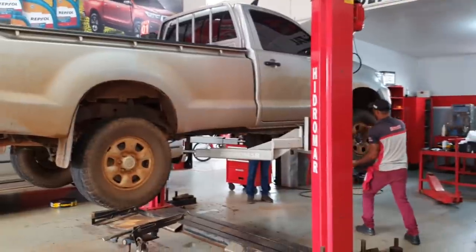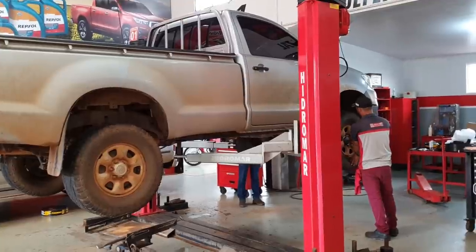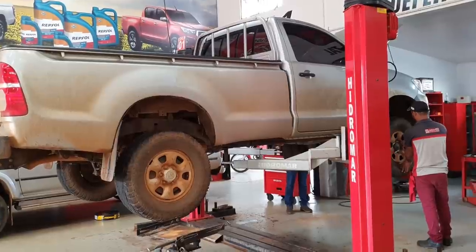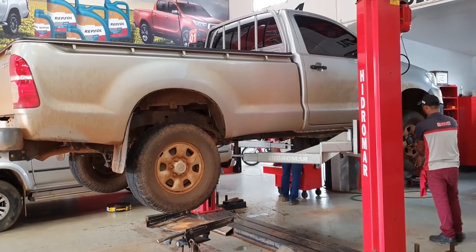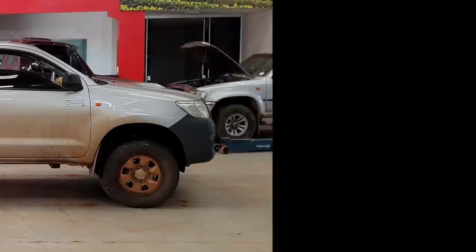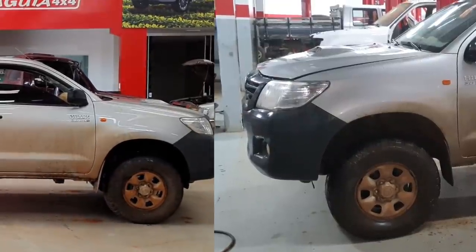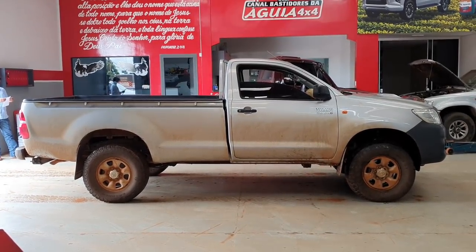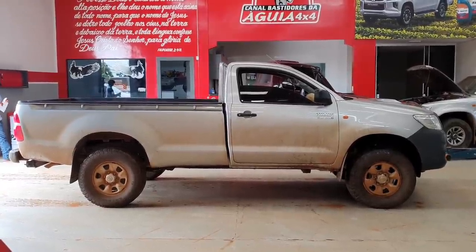Agora vamos baixar ela no chão, colocar os pneus, puxar ela pra frente ali, pra vocês poderem ver como fica a instalação do nosso kit de altura, a altura que a caminhonete fica. E assim ficou a Hilux com o nosso kit de altura Águia by Águia 4x4.